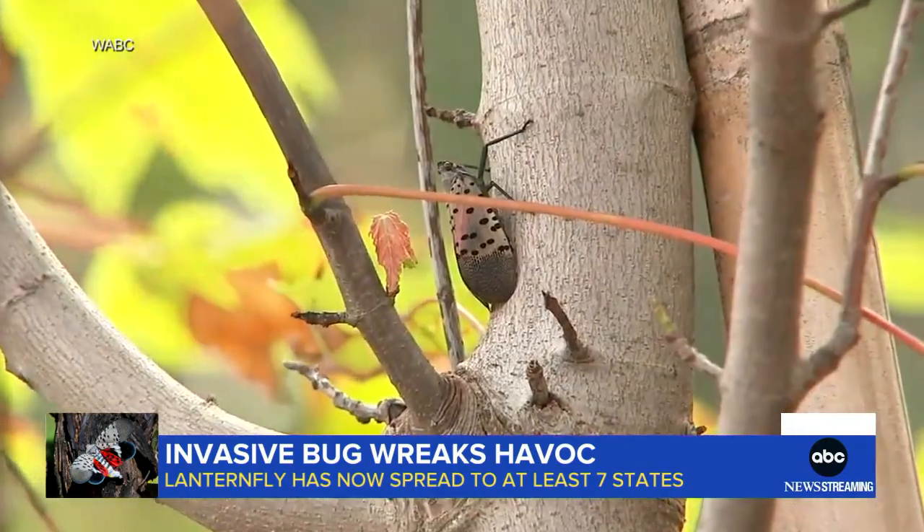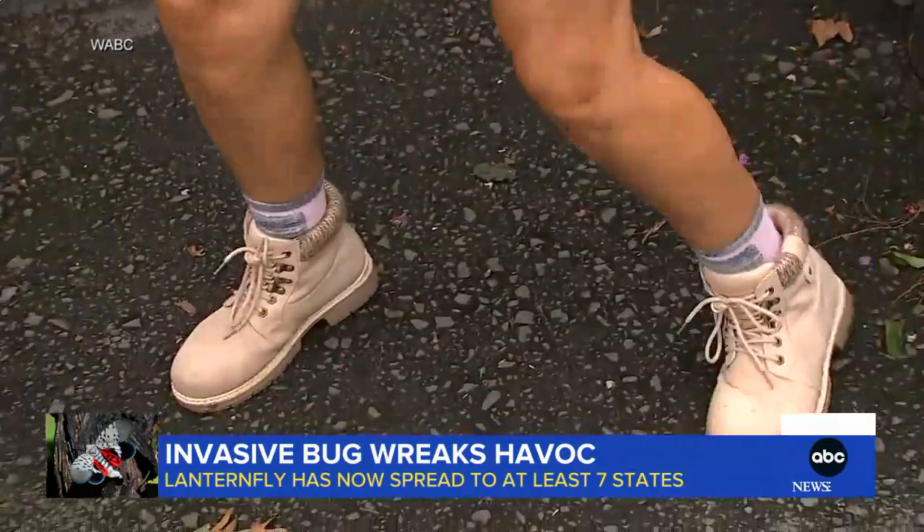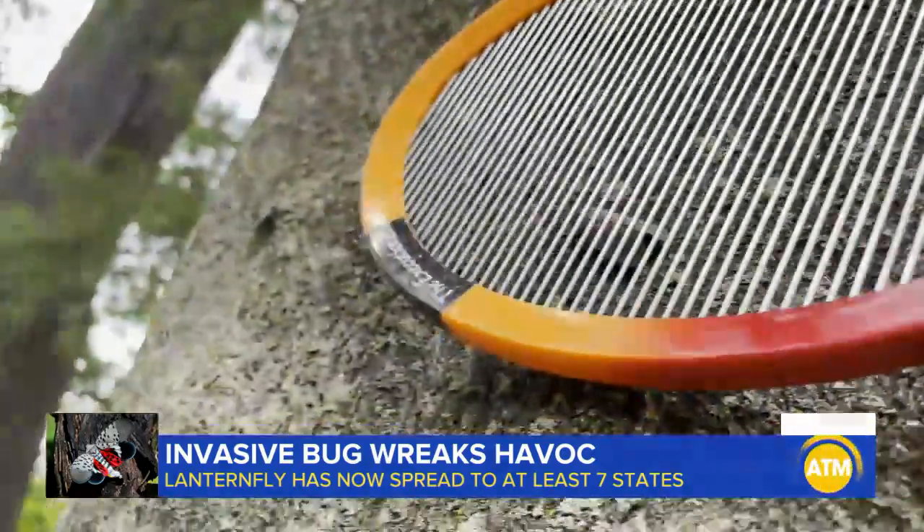We alone cannot stop this spread. So before the bugs show up in more areas, authorities say now's the time to stop the spread. Will Reeve, ABC News, New York.